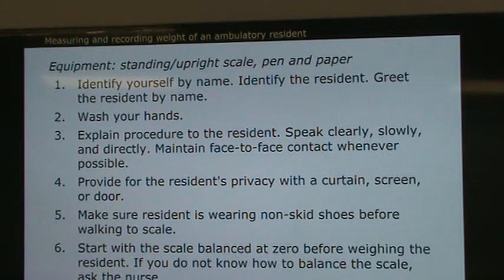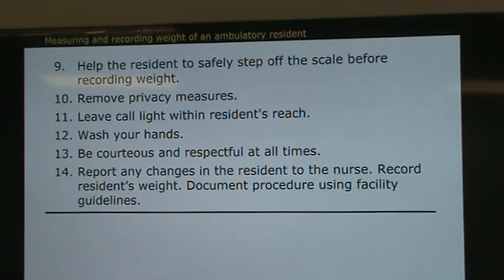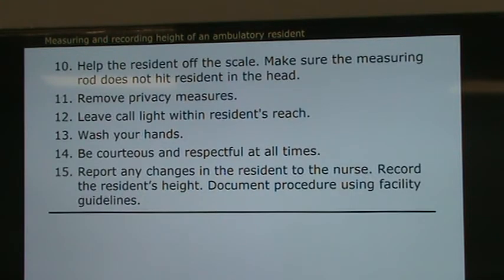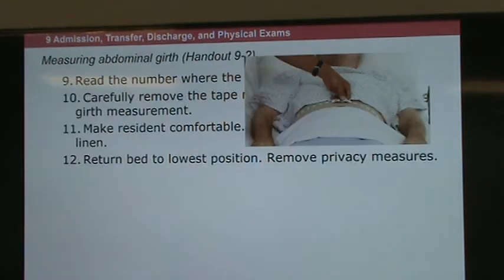We always follow the steps in the book for procedures. Ask one of the instructors to demonstrate how to check height — the scale can also measure height. Sometimes if a resident cannot stand on the scale, they lie in bed and we use a tape measure, similar to what tailors use, measuring from their toe all the way to their head. The charge nurse will also measure the circumference of the stomach and chest and record that.